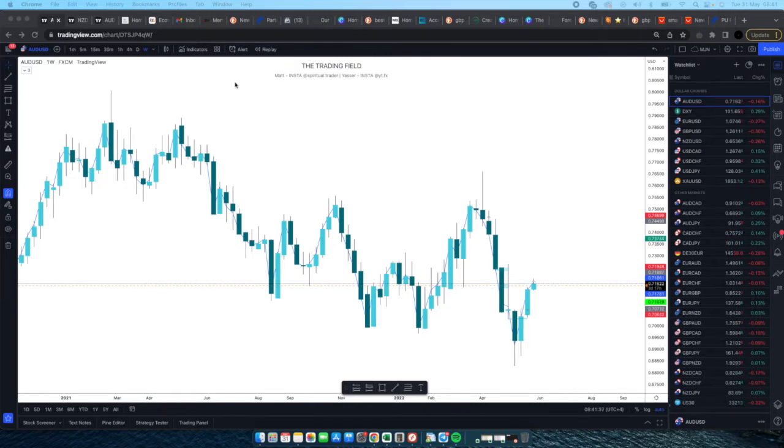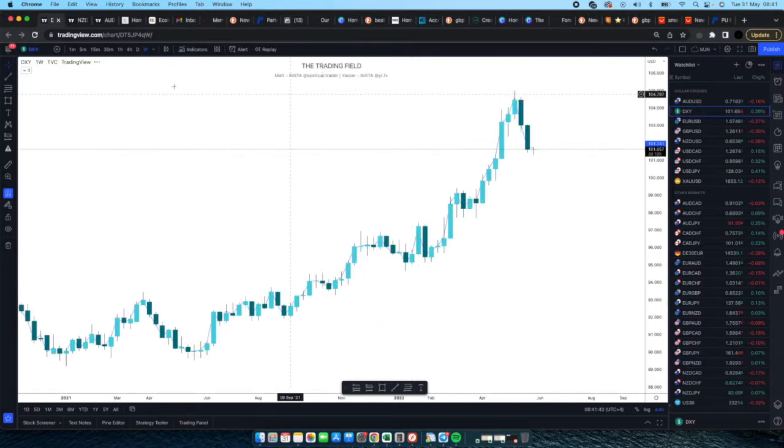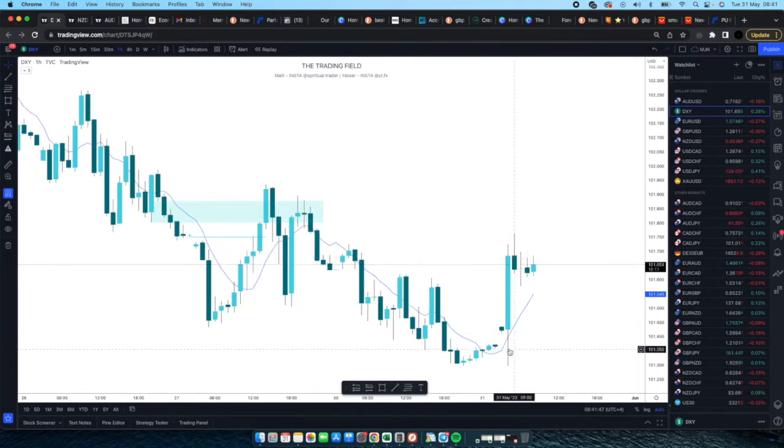After asking you guys to do that last night, I definitely did not expect quite a move to occur on DXY. Last night, as you can see, big rejection off the lows — quite a lot of bullish pressure — and it'll be interesting to see where this thing ends up today.